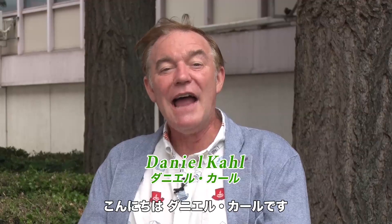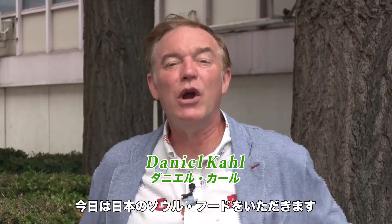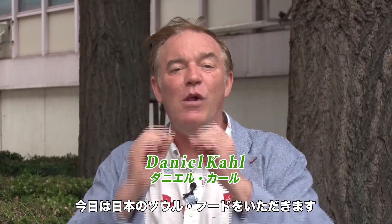EdoGawa Umanabi. Hi everybody, I'm Daniel Kohl. Today we're gonna go get some Japanese soul food. You remember what it is? It's called ramen.